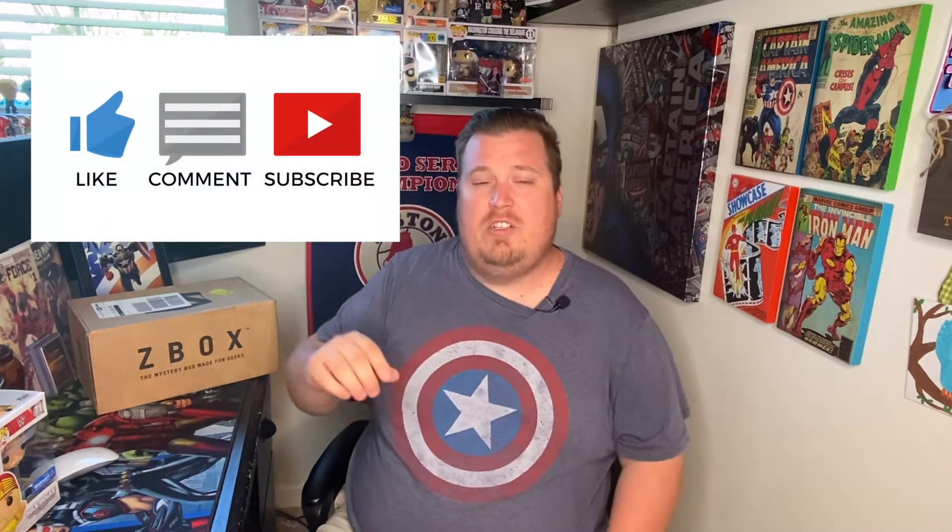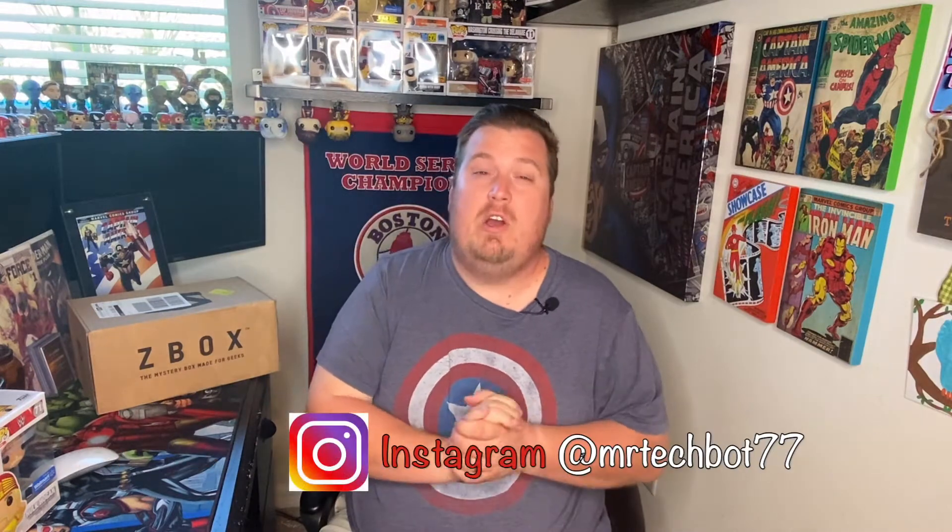I want to remind you guys to comment, like, and subscribe as always. After you hit that subscribe button, don't forget to hit that notification bell so you get notified of all my most recent videos. Also go ahead and follow me on my Instagram and Facebook accounts — you'll find those linked down below. Lastly, every Friday Winko Studios and I do a live stream at 5 o'clock Eastern Standard Time — I'd love to see you guys there.